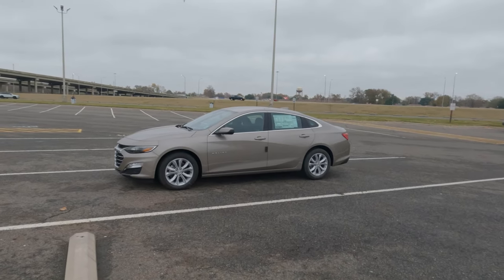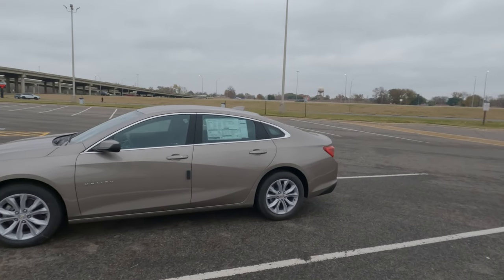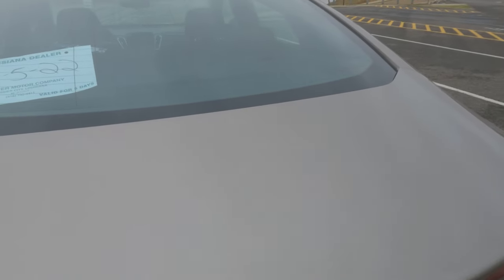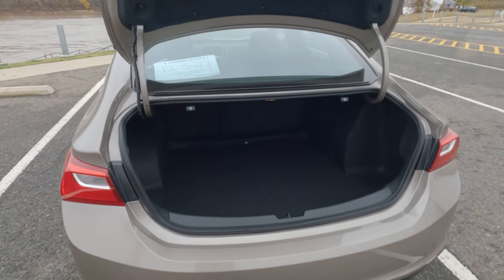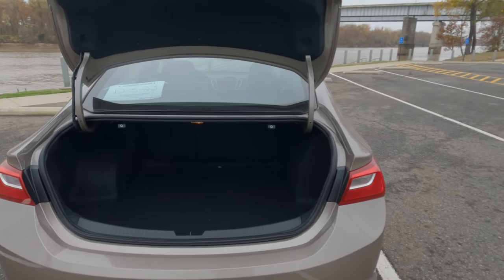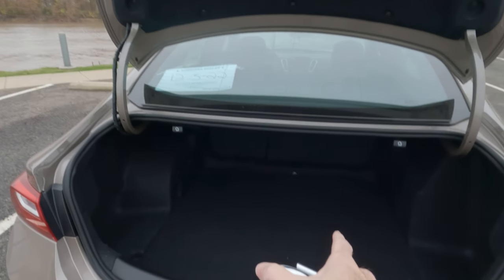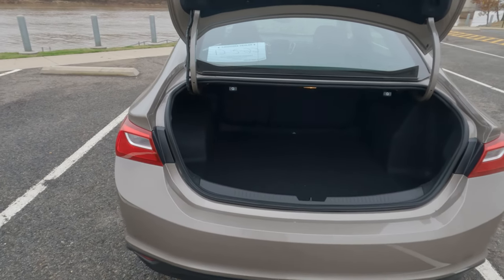This is the 2023 Chevrolet Malibu. You might know that it holds 15.8 cubic feet in cargo capacity, but what does that really mean to you as the consumer? Well, one cubic foot is the same thing as the size of a basketball, but I don't have enough basketballs to really show you what all fits in here. So we're going to measure it out with a tape measure today and show you in inches how much cargo capacity there is in the rear cargo area of the 2023 Chevrolet Malibu.